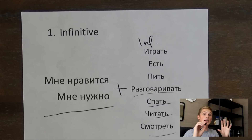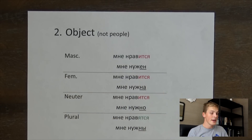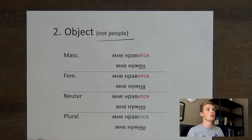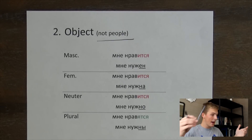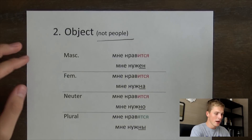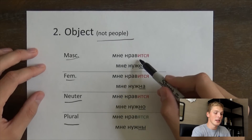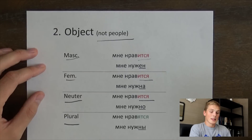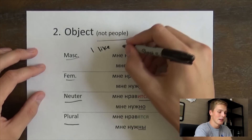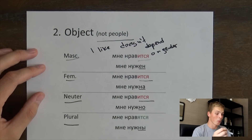But they do change when we talk about an object — when we like or need an object. Please note this is not people; I'm going to talk about people a little bit later. This is just objects like a phone, a pen, a cup, whatever. Now, мне нравится is actually going to have the same form across all genders — masculine, feminine, neuter — it's still нравится. The ending is the same for each of them; нравится doesn't depend on the gender.